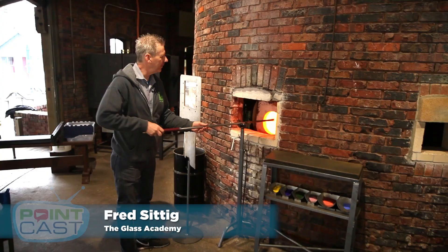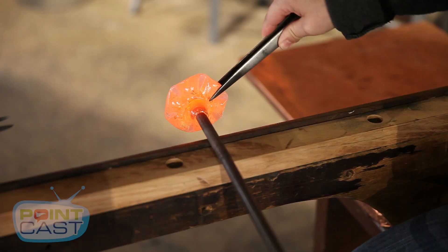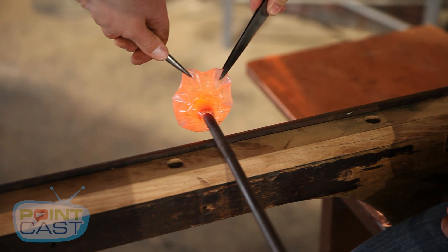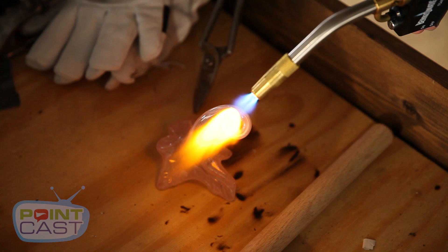It's an experience, and what we mean by that is you're not just going to watch — you're going to be able to take part in the glassmaking process. We have a couple different programs. We have the opportunity for you to make a glass flower, a glass paperweight, or a glass icicle.